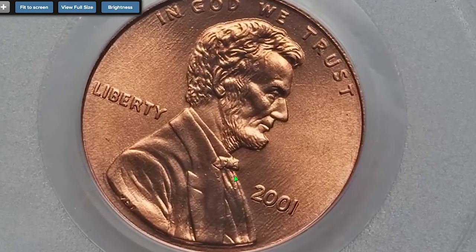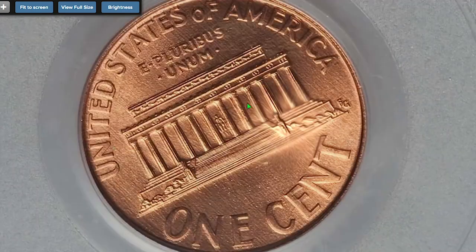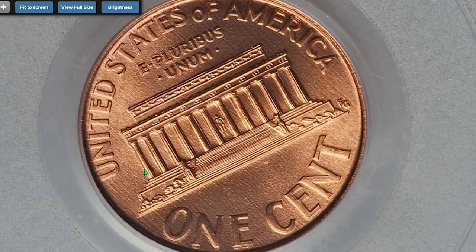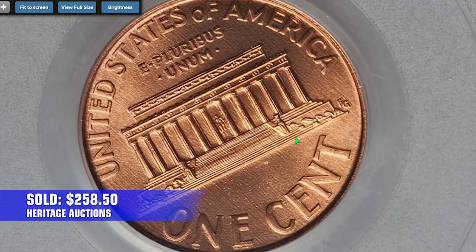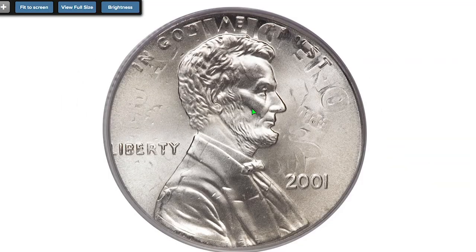For instance, a 2001 red specimen from the Jackley Collection, with vibrant coppery luster and contact-free immaculate surfaces, was sold for $258.50 in 2017 at Heritage Auctions. But the most expensive 2001 cent was sold in 2008.